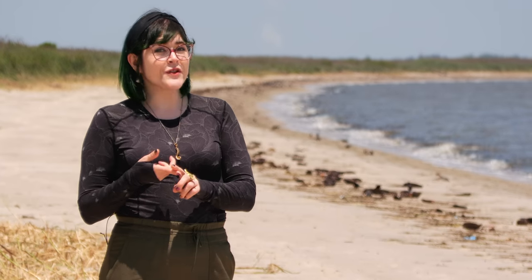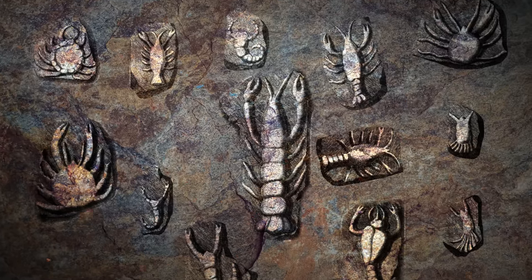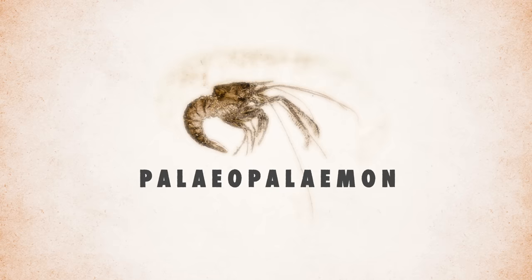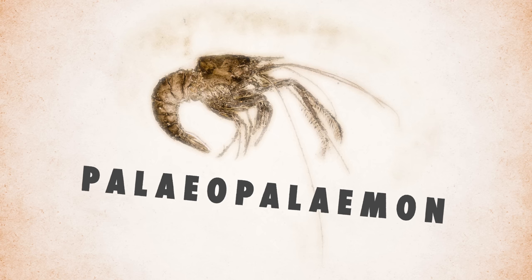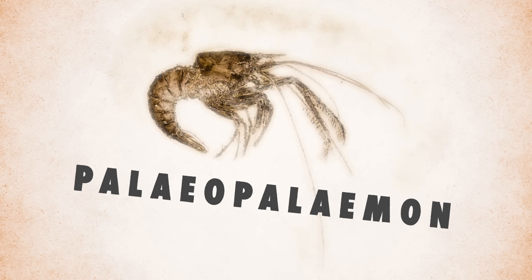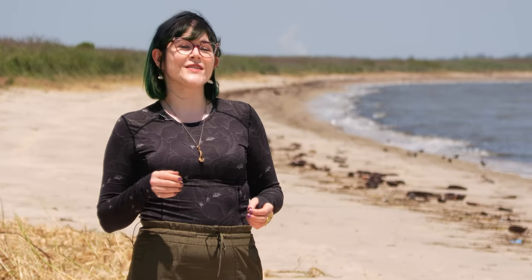If you've ever eaten lobster, shrimp, or crayfish, you'll know that the pleon is where the tail meat can be found. Crabs evolved from ancient decapods that had long pleons. One of the oldest decapods we've found is called Paleopalemon — a lobster-like crustacean that lived around 365 million years ago during the late Devonian period. To trace their history, let's start at the beginning, when crabs truly came into style around 260 million years ago.